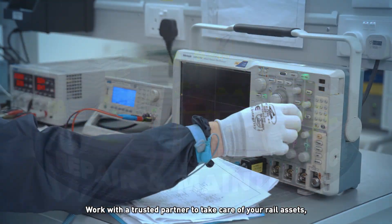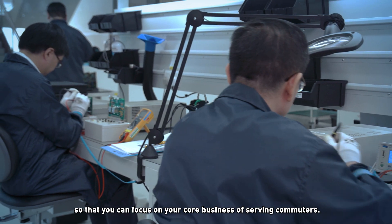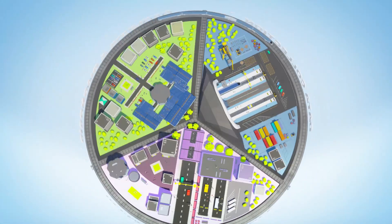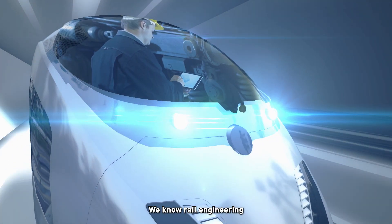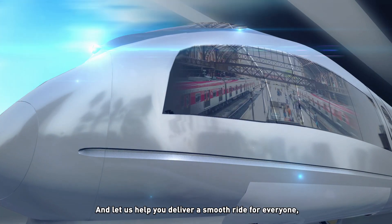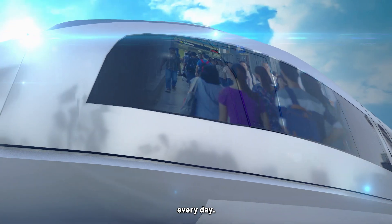Work with a trusted partner to take care of your rail assets so that you can focus on your core business of serving commuters. ST Engineering — we know rail engineering, we know MRO. Work with us, and let us help you deliver a smooth ride for everyone, every day.